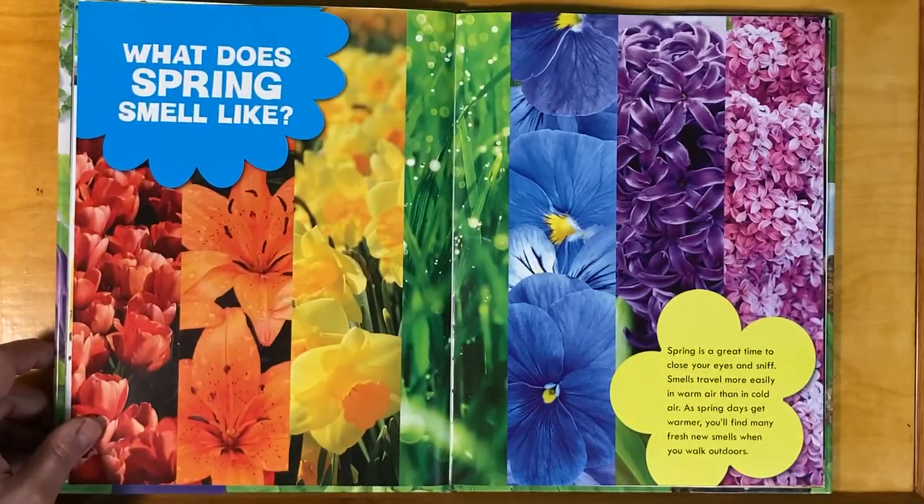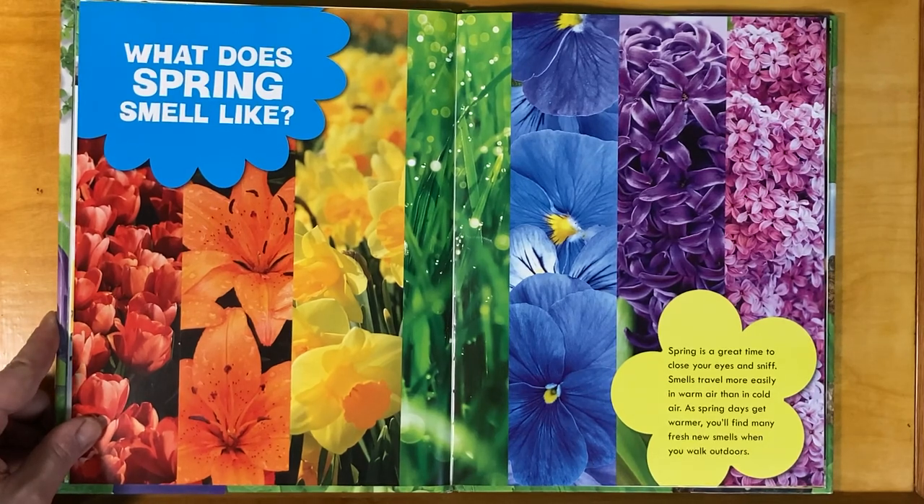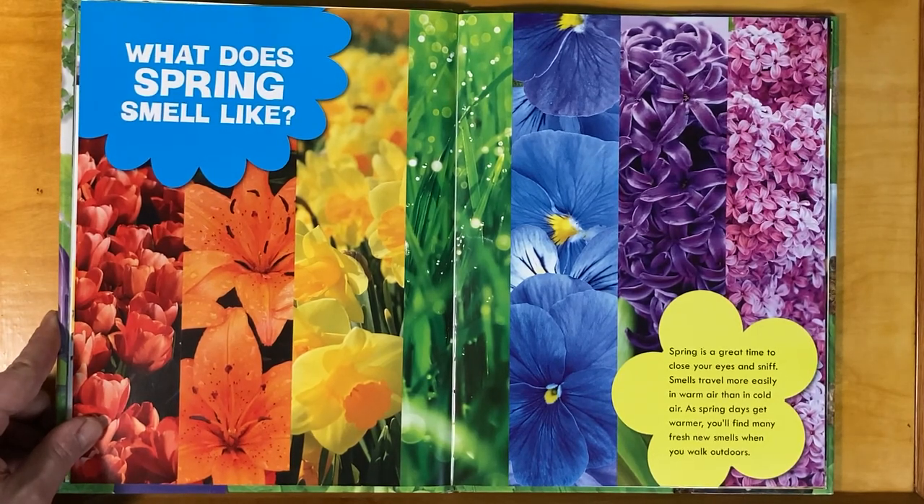What does spring smell like? Spring is a great time to close your eyes and sniff. Smells travel more easily in warm air than in cold air. As spring days get warmer, you'll find many fresh new smells when you walk outdoors.